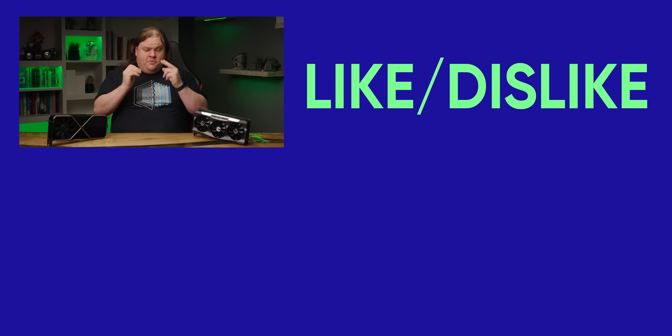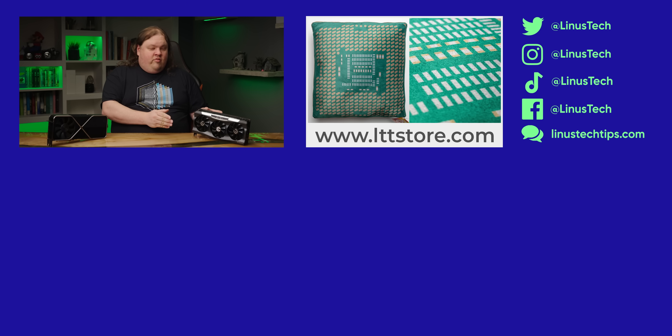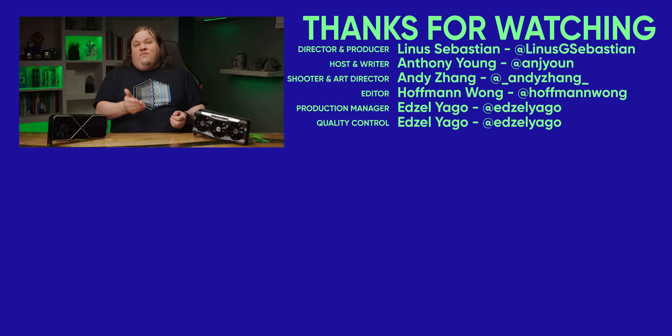Thanks for watching guys. Sorry, this one was a bit ranty. I just — I know it's not for everybody, but I don't like what this represents. Maybe go grab a palette cleanser with our recent video on the G-Ray GPU accelerated NVMe solution. That one's actually really cool.